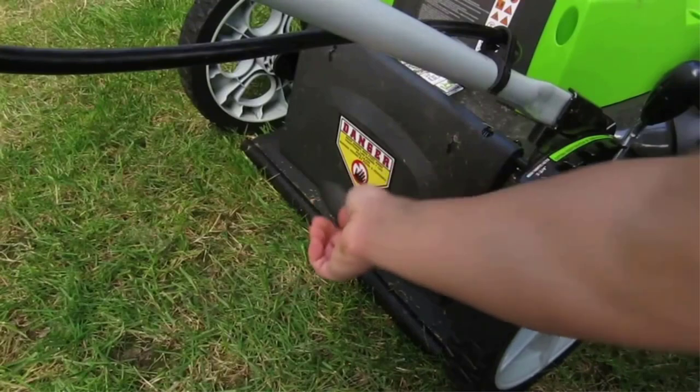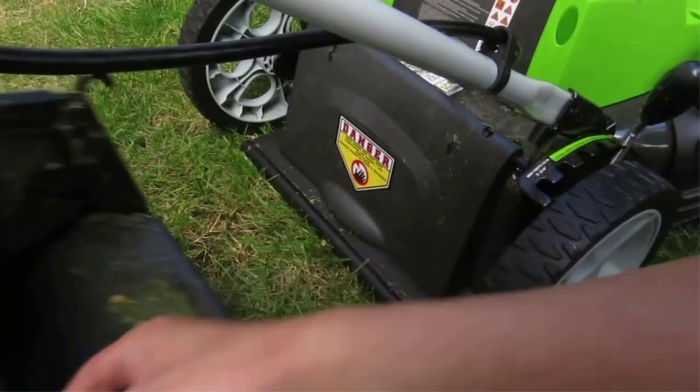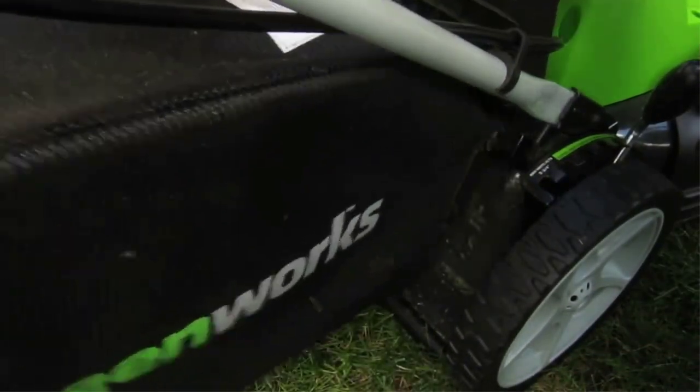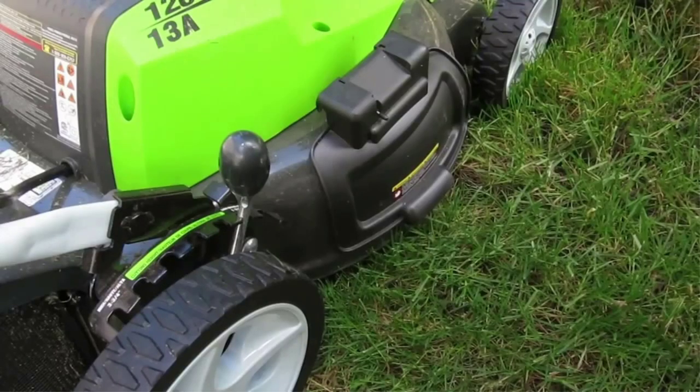One battery fits all of our 40-volt system, which includes over 40-plus tools to choose from (tools not included). Deck material is plastic, deck type is stamped. Get more done faster with Greenworks Electric Lawn Mowers on this 20-inch cordless lawn mower.